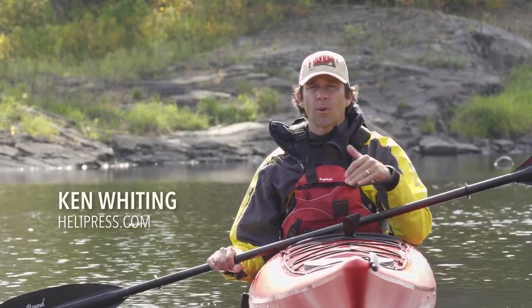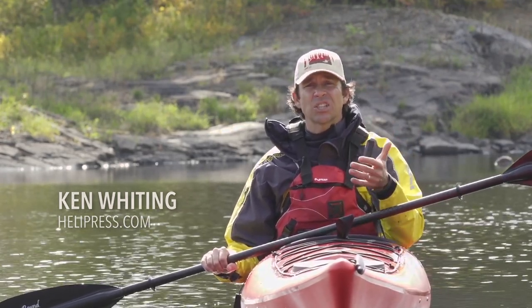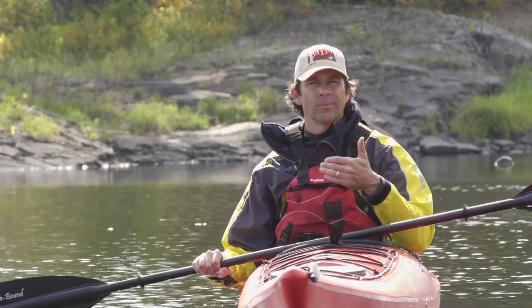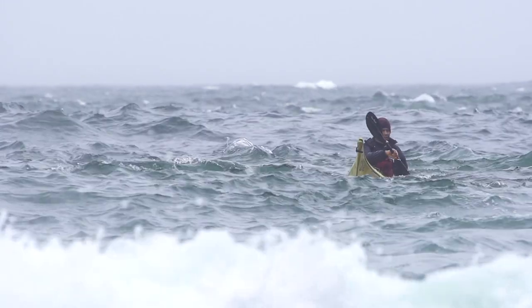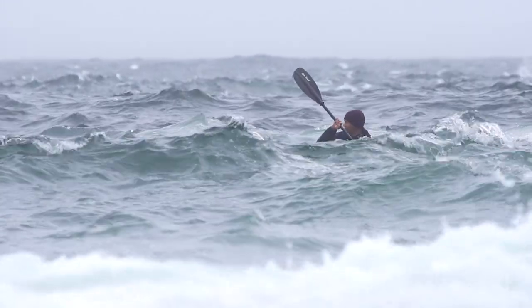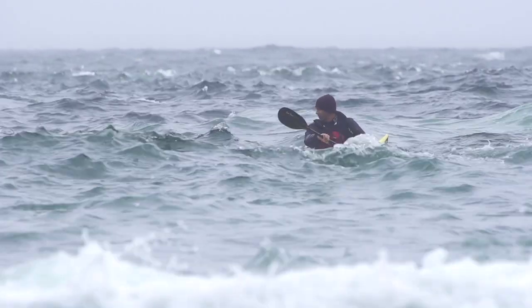The good news is that paddling into a headwind is actually one of the more stable ways to paddle, because the waves tend to come straight at you. The biggest challenge is usually the mental challenge, because it's hard work paddling into the wind. In fact, if the wind is strong enough, it might just not be worth it.